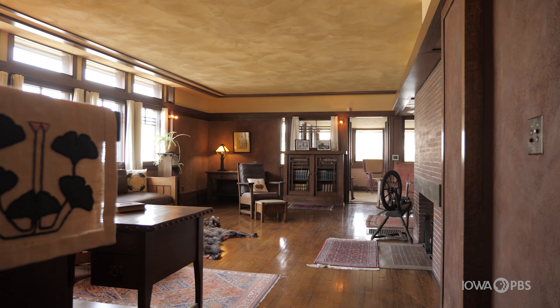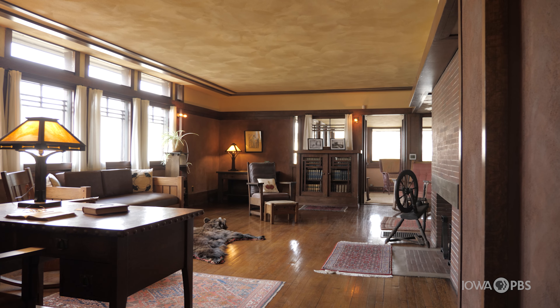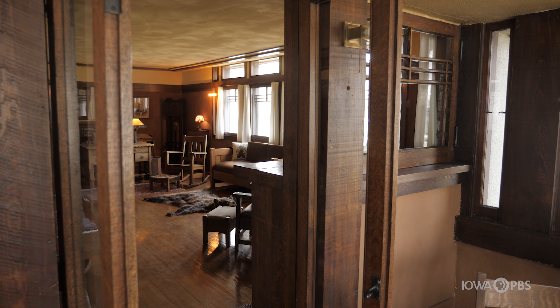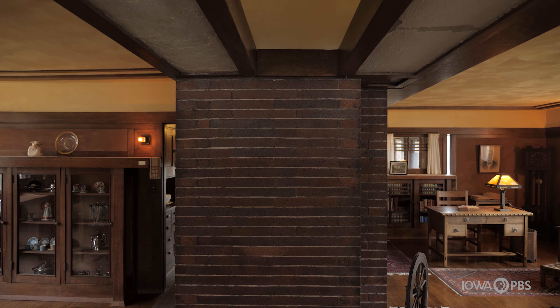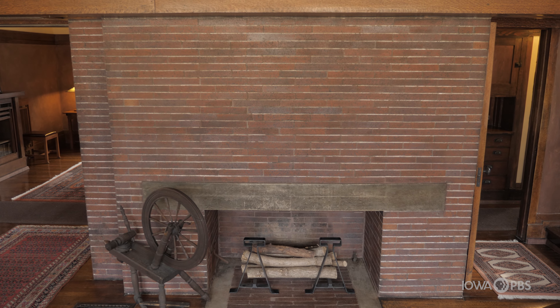As you come up into the house, you can see that you get a vista not only of the living room area, but through the veranda and a large window, so it makes it a very open feeling house. And throughout the house, you'll see symmetry as something that's a theme in the design.